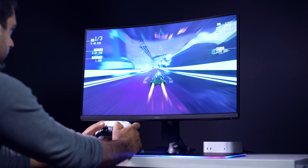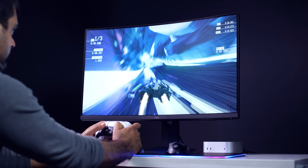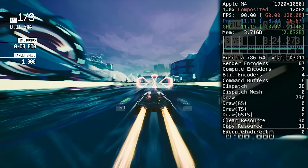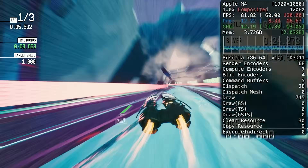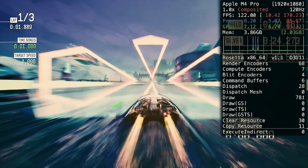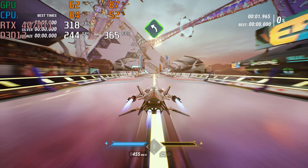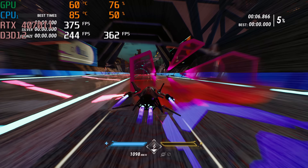Using Crossover 24, a Metal translation tool allowing Windows Steam games on macOS, we tested an easy and a hard game. Redout, an anti-gravity game at 1080p high detail, got 80 to 90 FPS on the M4 and about 100 to 150 FPS on the M4 Pro. On the PC with the 4070 Ti, we got well over 300 FPS with a low over 200.